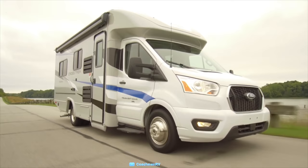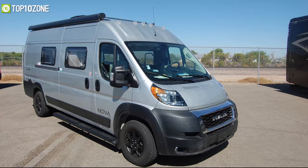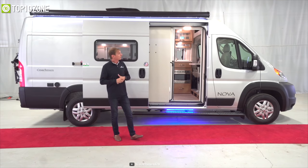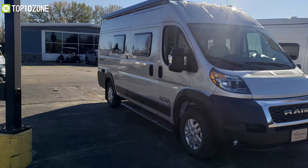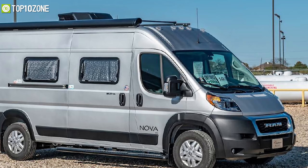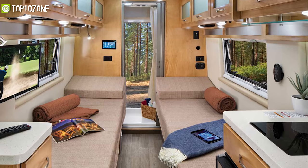Coachman RV is built upon a simple principle dedicated to enriching your life by providing you with long-term value. Meet the Coachman Nova 20 RV, a motorhome that is the latest member of the Coachman Class B family representing quality, value, and innovation. It has a 3.6L V6 24V engine with 6-speed automatic transmission which makes sure that you'll have enough power on roads without any worry. It has got two twin beds and side windows that is perfect for you and your partner to travel road trips comfortably.